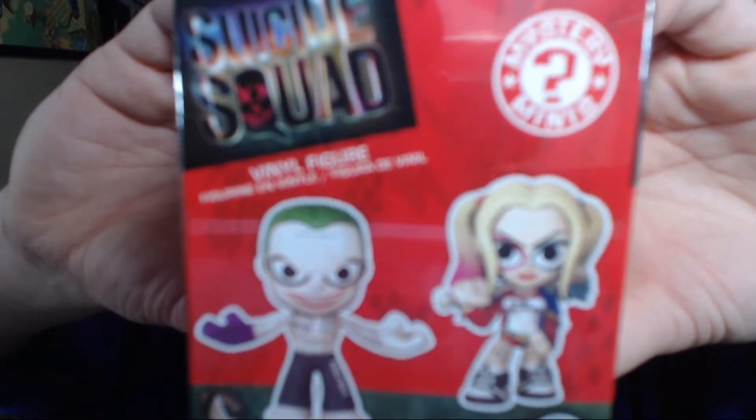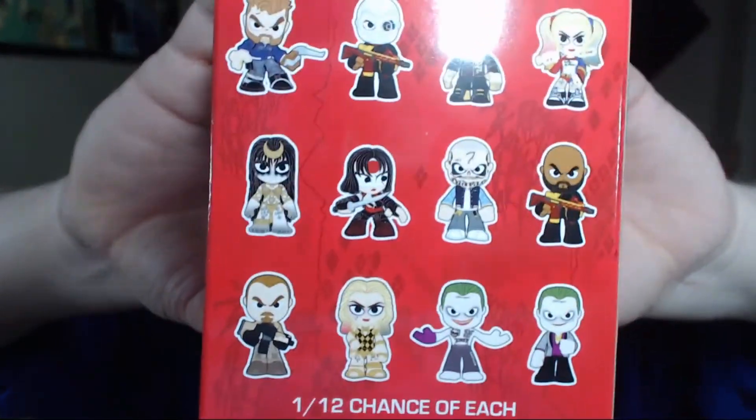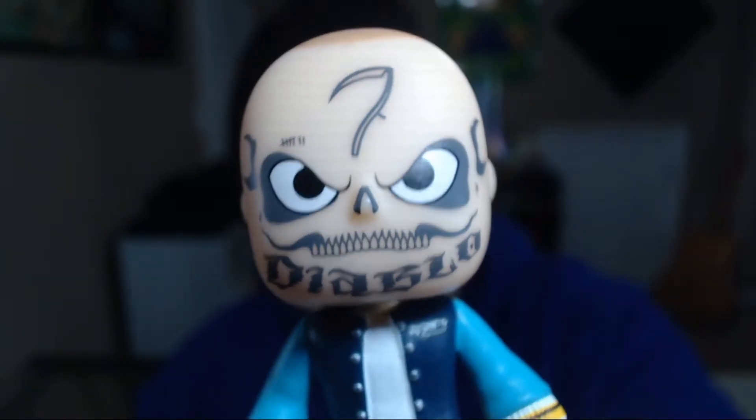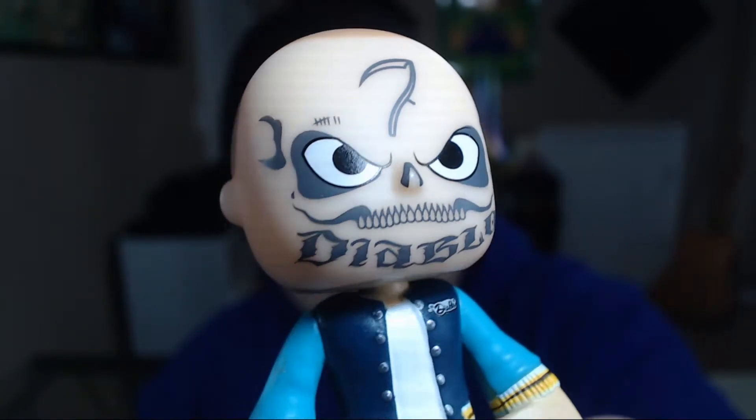Next up we have this Suicide Squad mystery vinyl figure. Let's check this out. Here are some of the characters that we can get — a 1 in 12 chance. Let's see what we get. Nice, watch out for him man, he's gonna mess you up. It's like a beanie on his head, you can't even see him. That's really awesome.